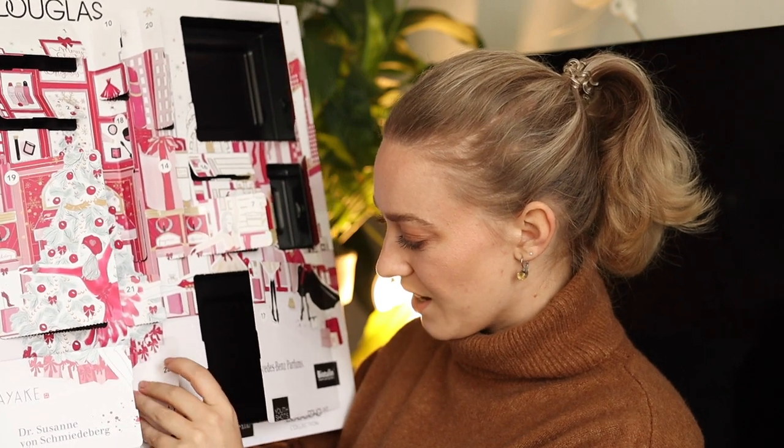Door number twenty-three — we have two more to go — this is from Anayaki, an energizing face cream. We've already had the anti-aging one and the overnight mask, and now we have a bamboo moisturizer. I think it's a very good balance in this calendar between anti-aging and for younger skin, makeup products, perfumes, and we also had some hair stuff — so it's a good balance between everything.